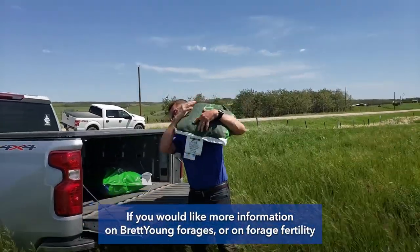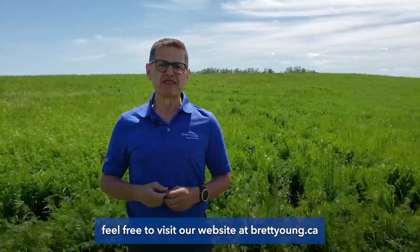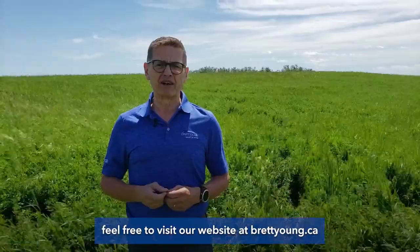If you would like more information on Brett Young Forages or on Forage Fertility, feel free to visit our website at bretyoung.ca.